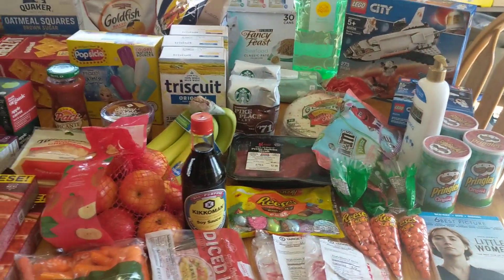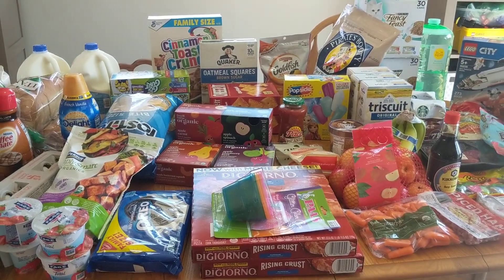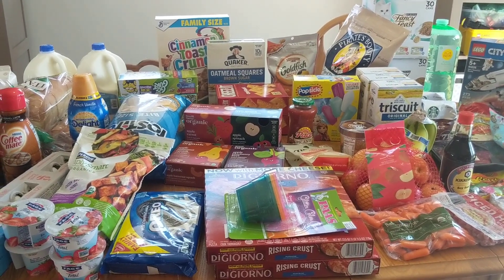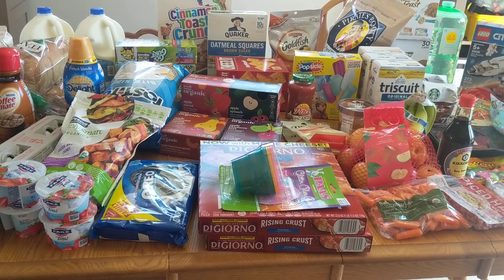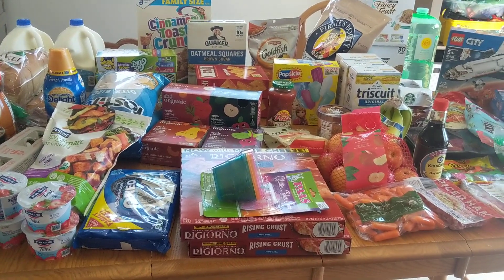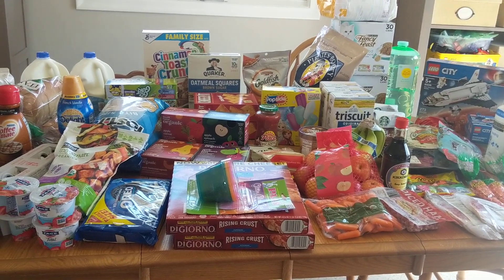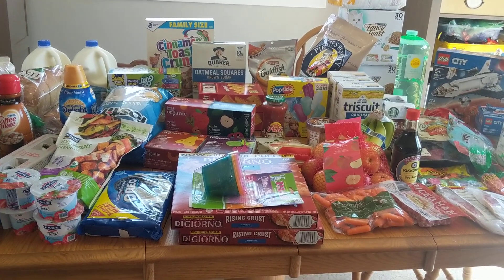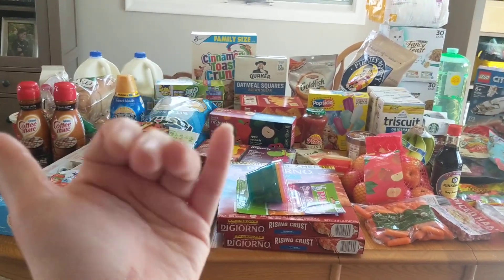So that is everything that I got. Thank you so much for watching. What have you been able to find in your area? Are your stores starting to be a little bit more stocked again? I will say toilet paper was still not available in my area, so now I'm starting to get a little concerned. Don't forget to give this video a thumbs up — it really does help me out so much. Subscribe and ring the bell. Talk to you soon, bye guys!